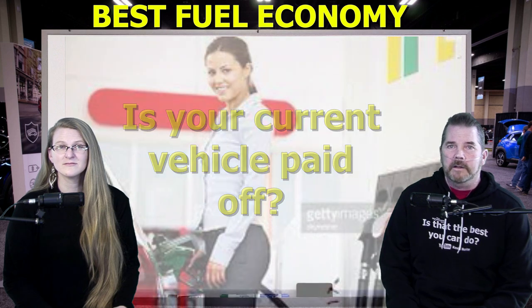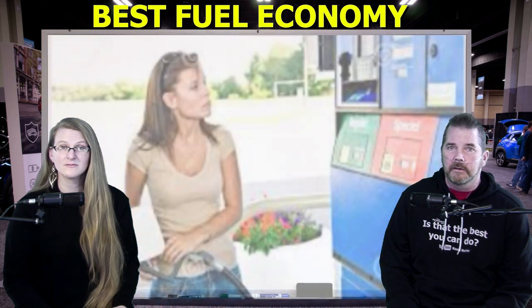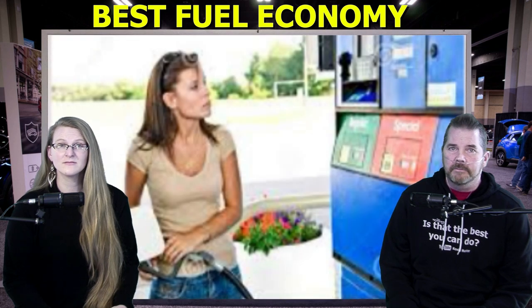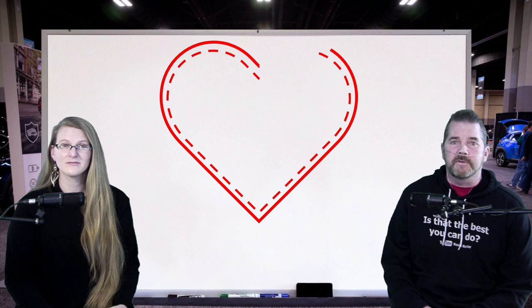Now, if your current vehicle is paid off, I caution you against running out to buy a new car with better fuel economy. You'll almost never come out ahead at the end of the year. If you're already tight on income, you'll bust your budget buying a new car. Don't buy a car for the sole purpose of saving money on gas — that's ridiculous, and you'll regret that decision.